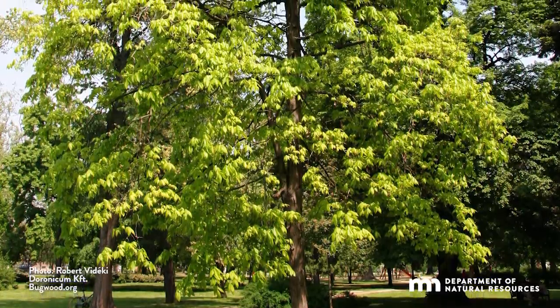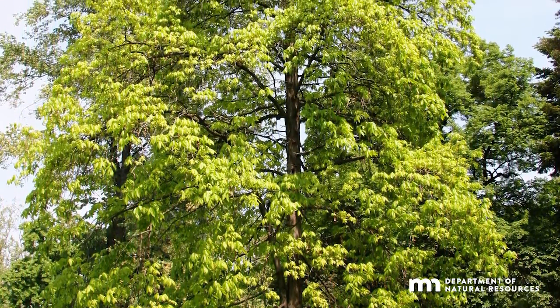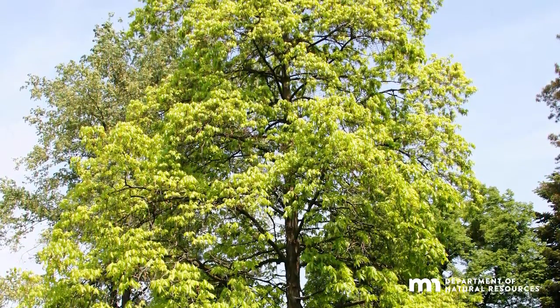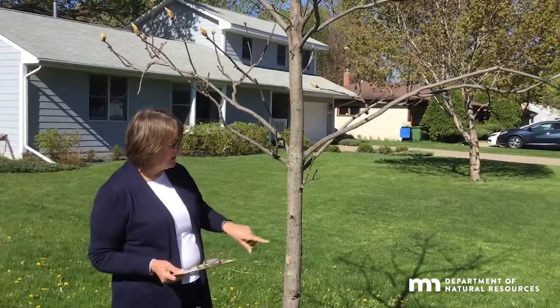Shagbark hickory thrives in damp-rich soil and is moderately shade-tolerant. It's slow-growing and often lives for over 200 years, making it a great legacy tree for future generations.